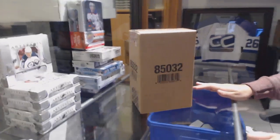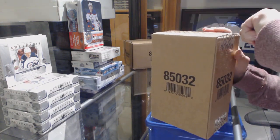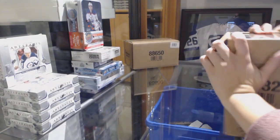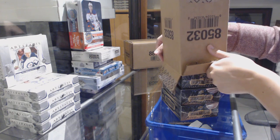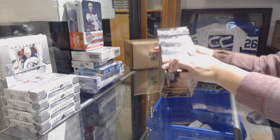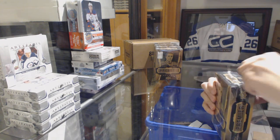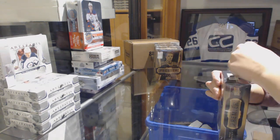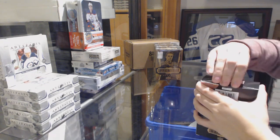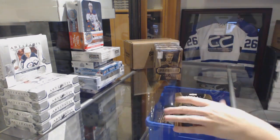Starting off seeing the group break 8880, we've got the 2015-16 Upper Deck Premier 5 box case break. Good luck, folks.